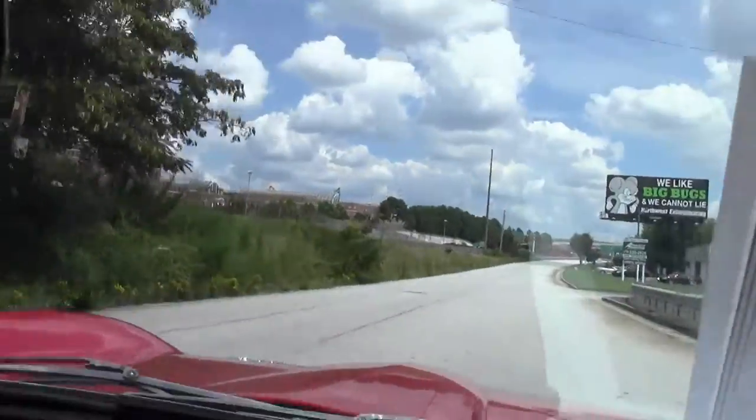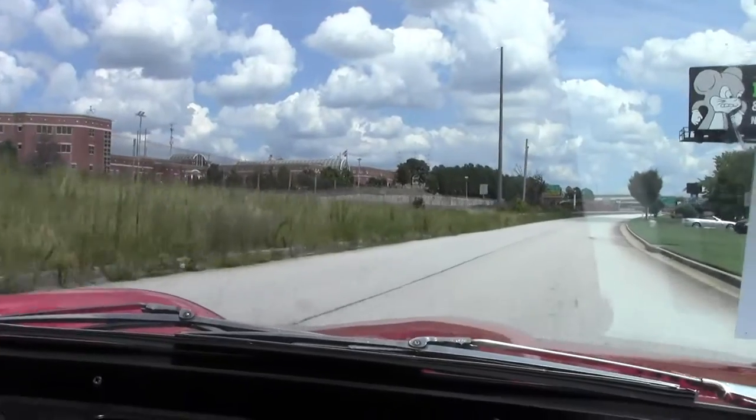Going over our bumps — nice and solid. The top is in good shape.